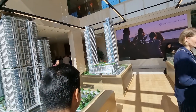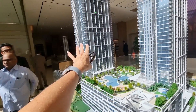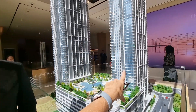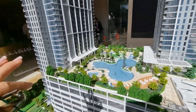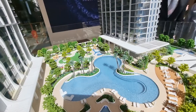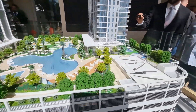Here are the two towers. You've got G plus 57 — that's ground plus 57 floors — and G plus 63, that is ground plus 63 floors. You've also got superb facilities here: an infinity swimming pool, a kids' swimming pool, lots of kids' area, and green space.